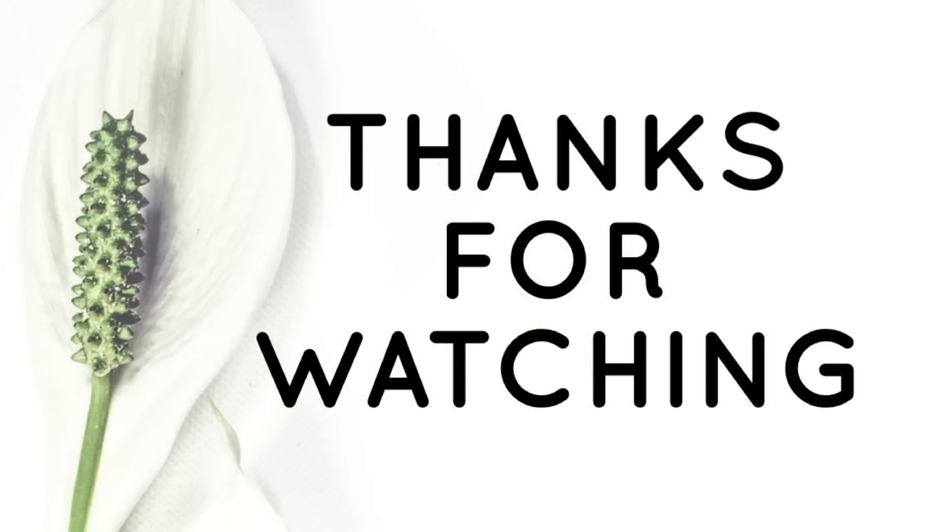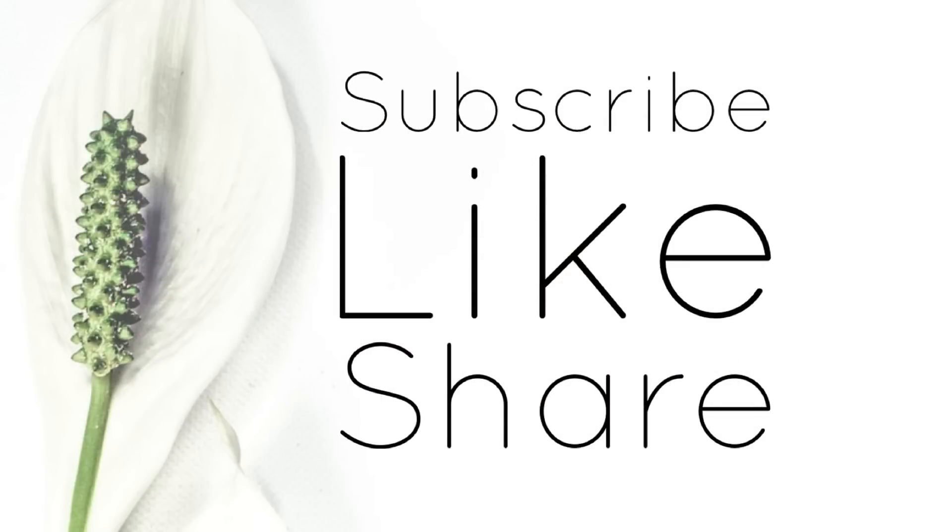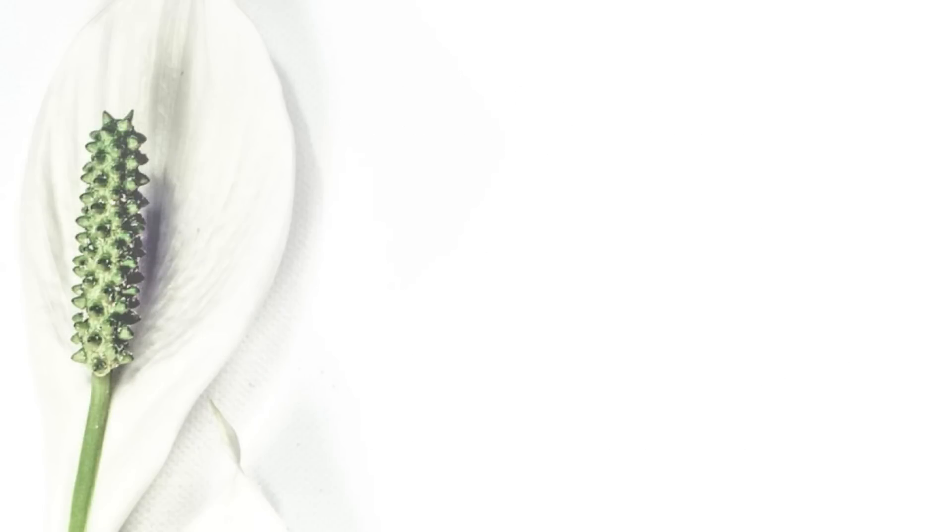And that's it for today's video. Thank you guys so much for watching. Don't forget to subscribe, like, and share. Please check out some of our other videos — there are lots of different DIY ideas and fall items you might not have seen in this video. Thank you so much for watching, and I'll see you next time.